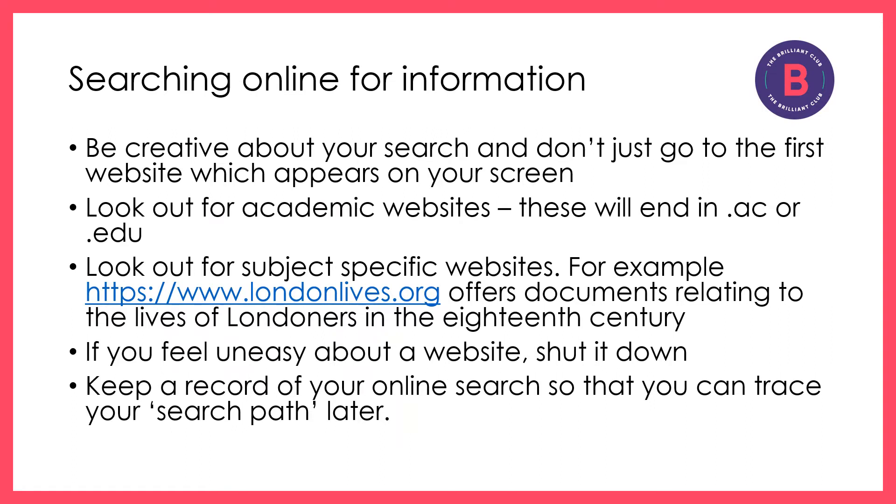Be creative when you're searching online. Don't go to the first website that you come to. Look out for academic websites and subject-specific websites. If you feel uneasy about any website or any link that you click on, shut it down and move away immediately. Try always to keep a record of your search pathway so that you can follow it up later and retrace your steps.